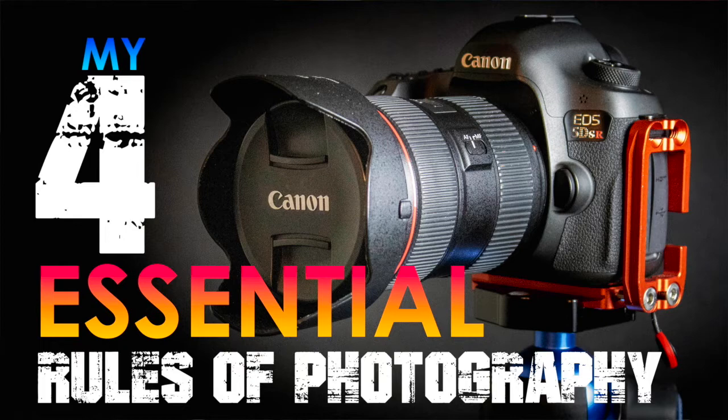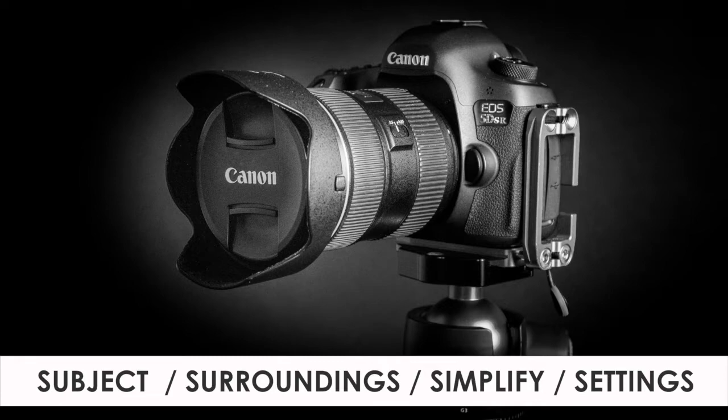In this episode, I want to explain how anyone can begin taking beautiful images in any genre of photography by simply learning my four essential rules to photography. When I say my four essential rules, I'm not the one that created these rules, nor do I own them. I like to call them my four essential rules because they resonate with me, and I have them all starting with an S. These four rules are subject, surroundings, simplicity, and settings.